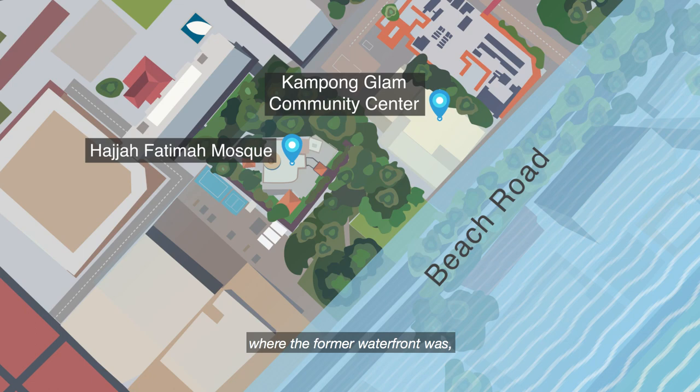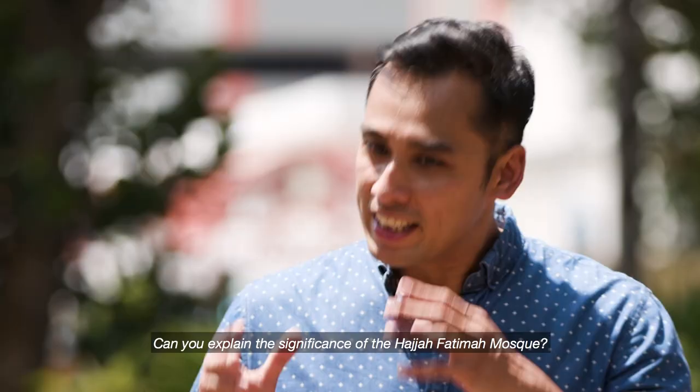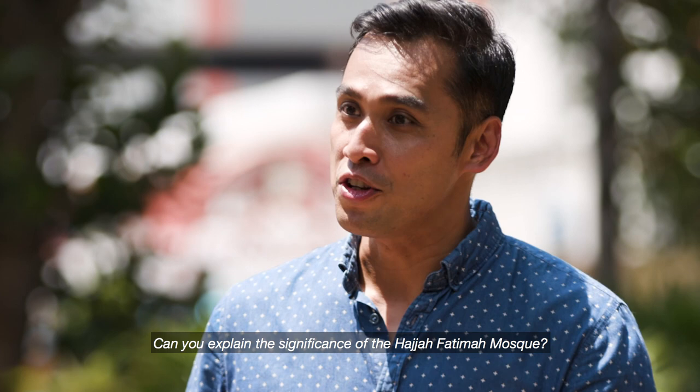So from the shophouses, if we turned the other way and looked at Beach Road where the former waterfront was, you would have seen Bugis boats unloading their wares. The port town was also known for ship repair and ship building activities.